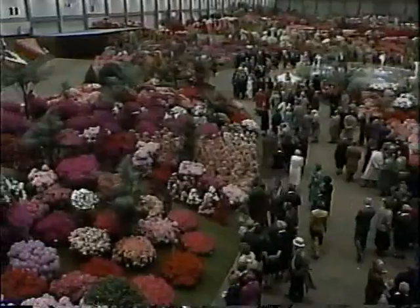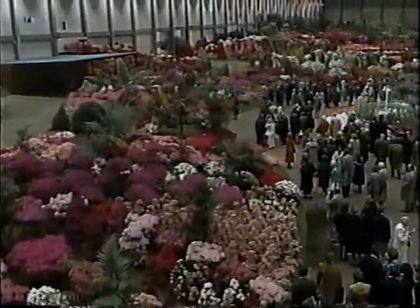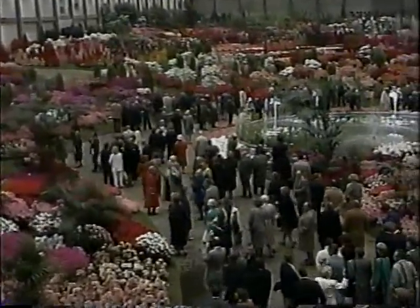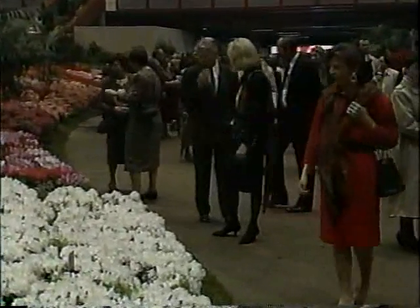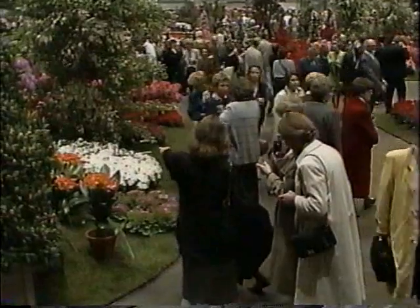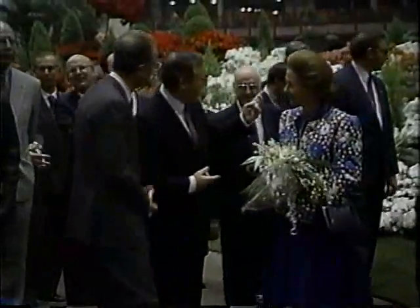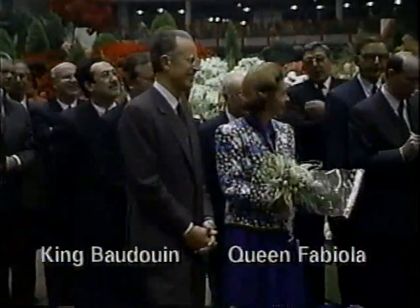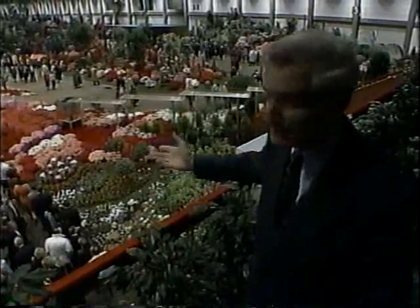Acres and acres of it. This is what the Belgians are absolutely famous for in Ghent — these Indian azaleas in the most brilliance of reds and purples and pinks and whites. You're just seeing the first visitors, members of the Royal Horticulture Society of Ghent and their friends. As is tradition at this and all the previous Floralees, it was formally opened by King Beaudoin and his wife, Queen Fabiola.